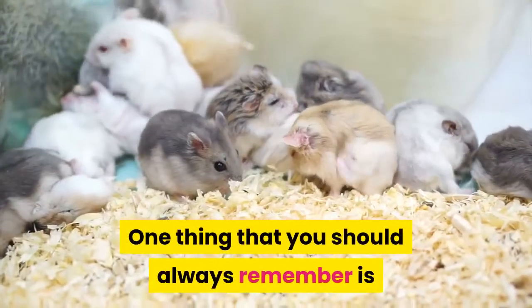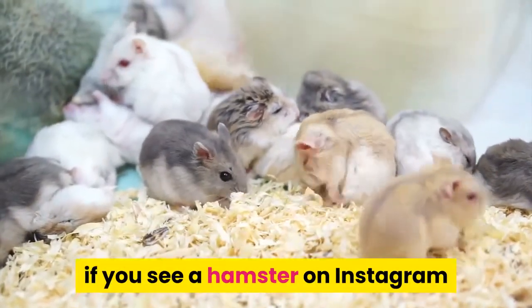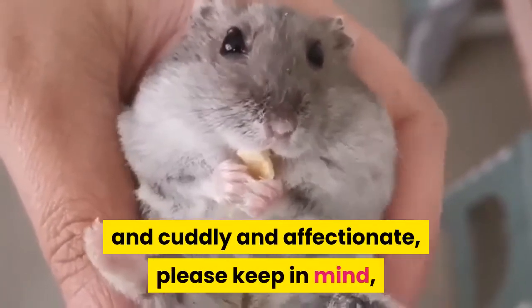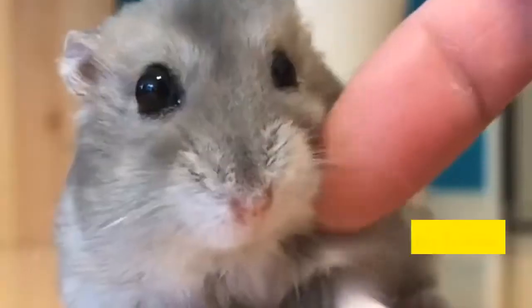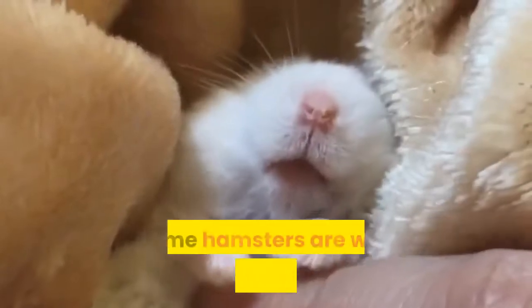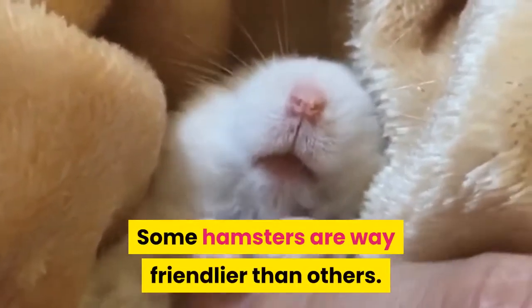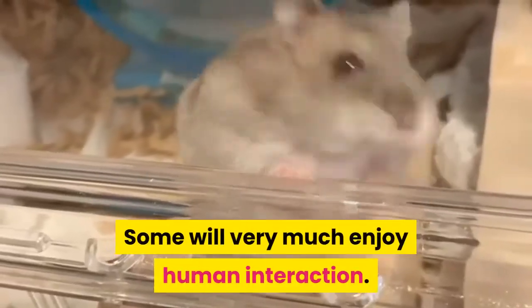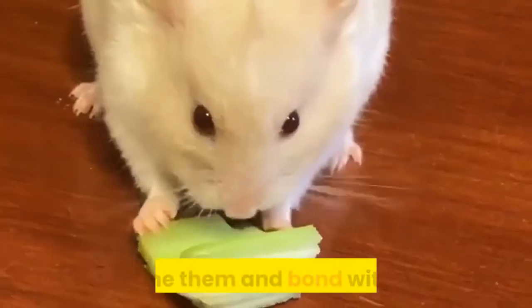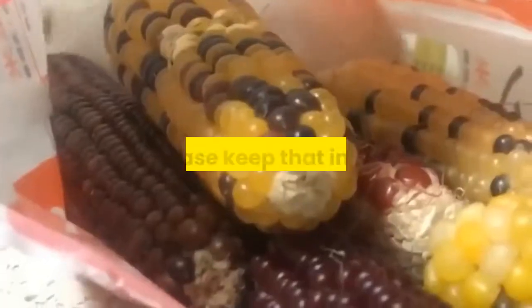One thing you should always remember is if you see a hamster on Instagram being super friendly, cuddly, and affectionate, please keep in mind not every hamster is like that. Hamsters, like us, have individual personalities. Some hamsters are way friendlier than others. Some will very much enjoy human interaction, and some just won't. You can't really tell that until you bring them home and tame them and bond with them, so please keep that in mind.